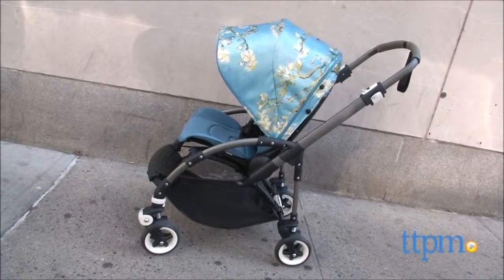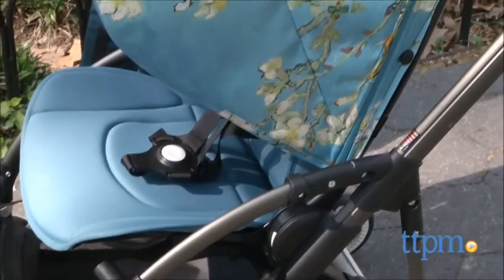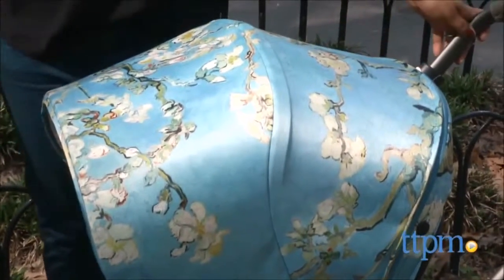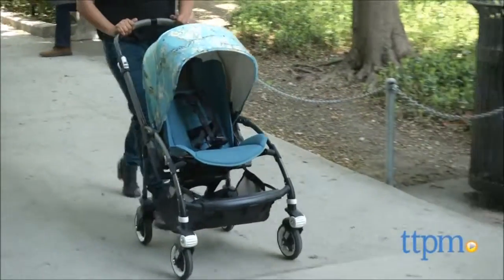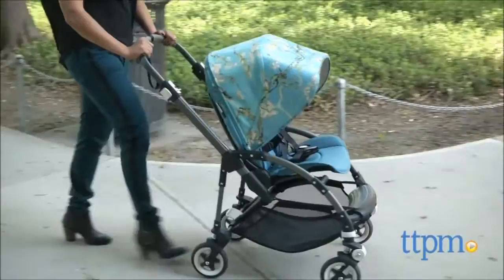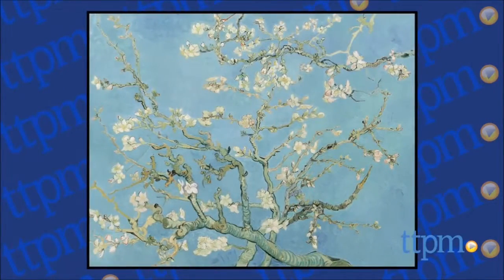A stroller straight out of a Van Gogh painting. Hi everyone, this is Maria with TTPM. Here we have the Bugaboo B3 Van Gogh. Let's take a moment to truly enjoy this stunning stroller. This gorgeous stroller is a product of a collaboration between Bugaboo and the Van Gogh Museum. This print is straight out of artist Vincent Van Gogh's painting, Almond Blossom.